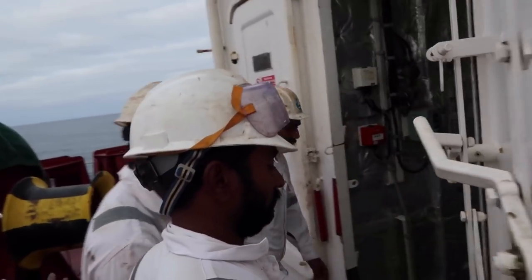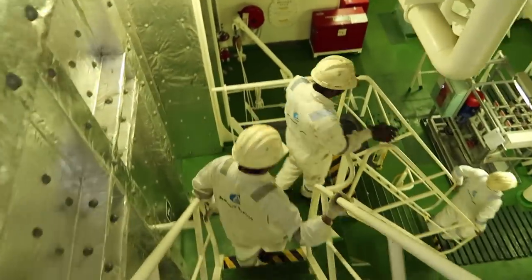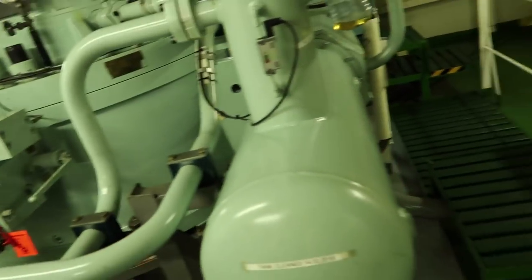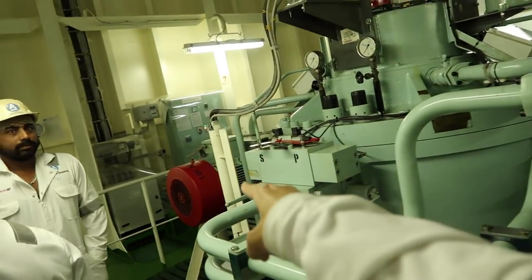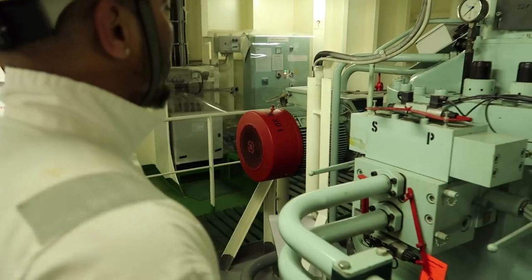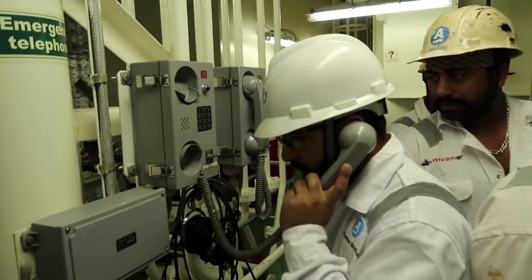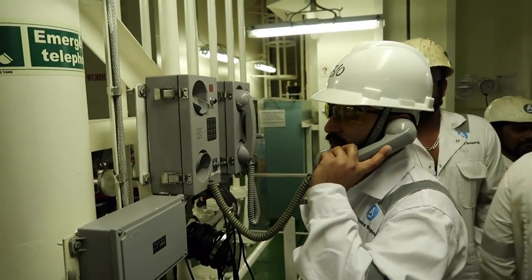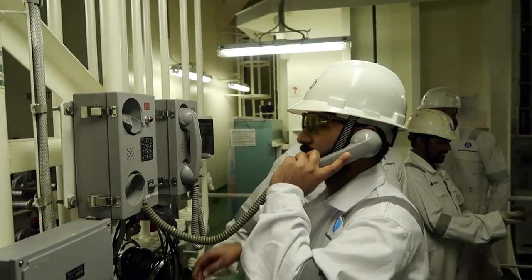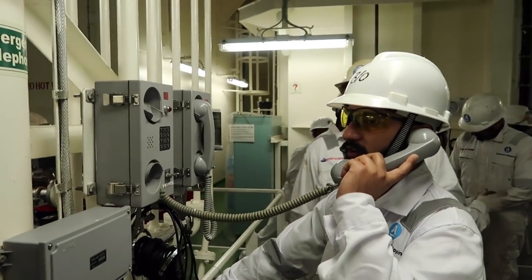So for emergency steering, we have to go down to the steering platform. These are the two steering motors — one is here, another one is over there. That one is marked red because it is the emergency motor, connected with the emergency generator. Now the third officer is calling on bridge and will communicate with the chief officer, asking him to give local control. The chief officer will switch off the tele motors on bridge and give local control here at the steering platform.